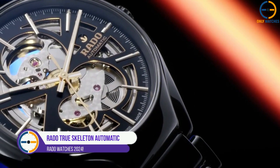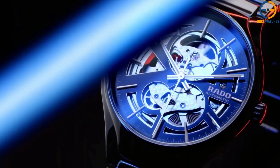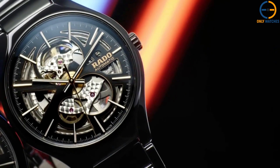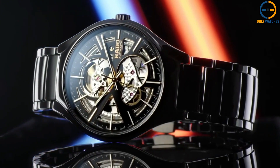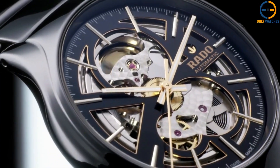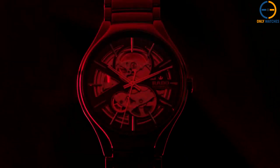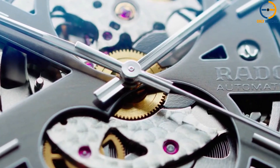Number 5: Rado True Skeleton Automatic. If you are a real watch aficionado who values both form and function, then you should choose the Rado True Skeleton. Not only is the craftsmanship and attention to detail in this watch really stunning, but the skeleton design is one of the most distinctive features that sets it apart from the others. The black high-tech ceramic casing is 40mm in diameter and has a thickness of 14.4mm. It is presented with a ceramic band that complements the case and fits snugly. The advantages of ceramics include their invulnerability to scratches, their light weight, the lovely sheen they impart, and the fact that they do not get too hot or too cold.